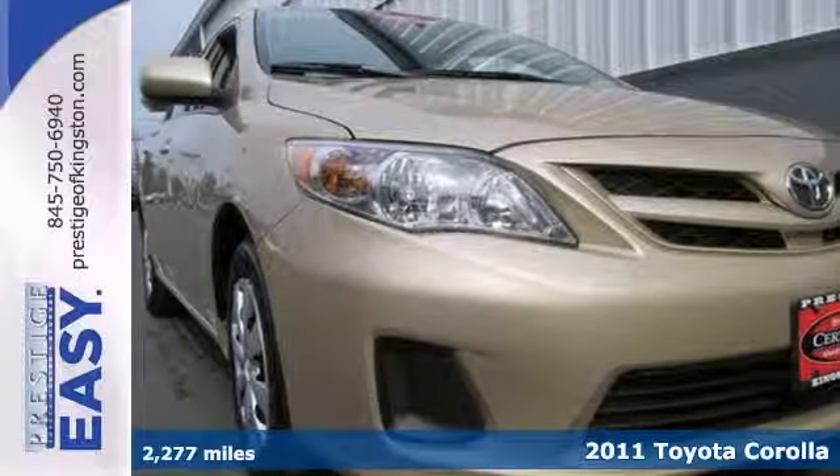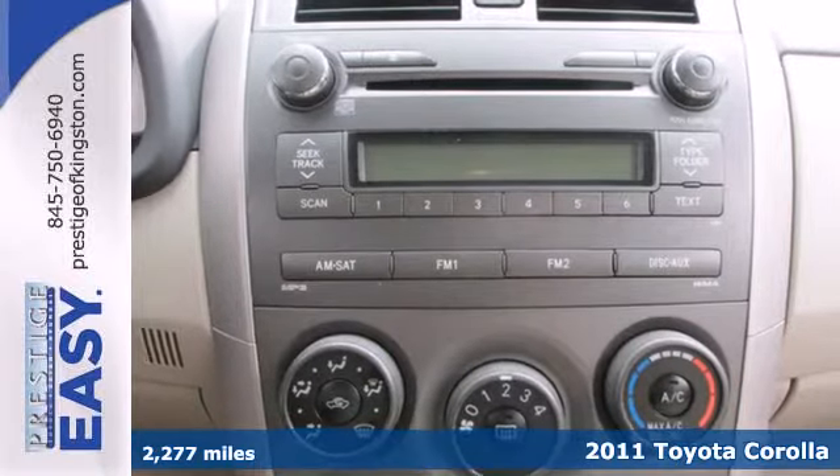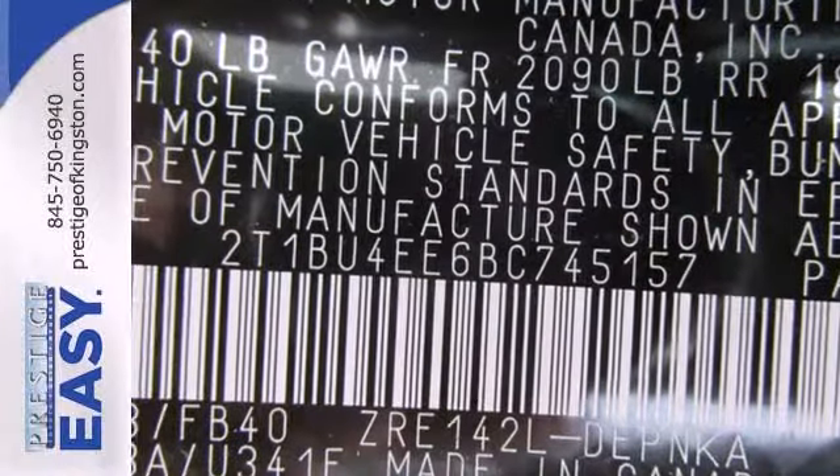It's a 2011 Toyota Corolla. A tilt and telescopic steering wheel, dusk sensing headlights, emergency brake assist, McPherson strut front suspension, and split folding rear seat back all come standard.